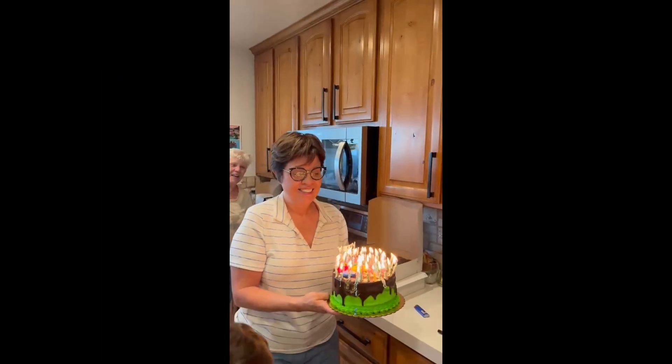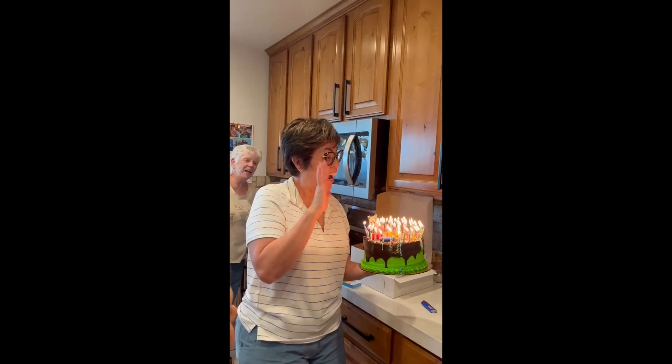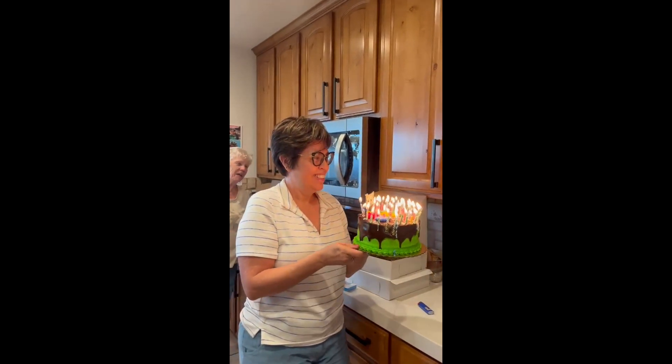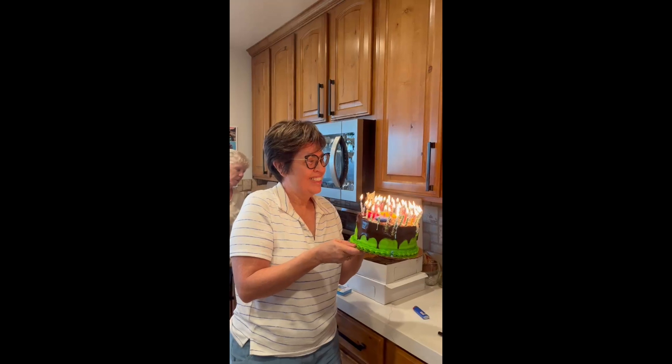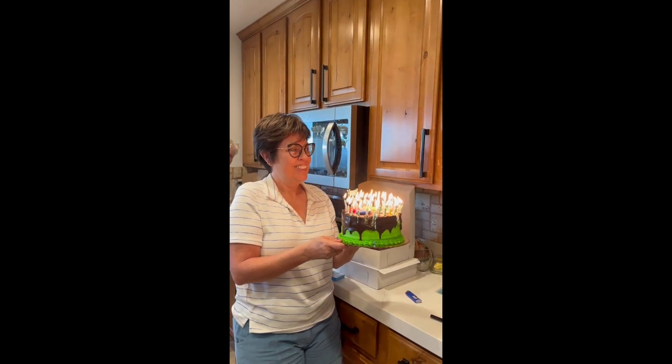Happy birthday to you. Happy birthday dear Dominga. Happy birthday to you. Woo!